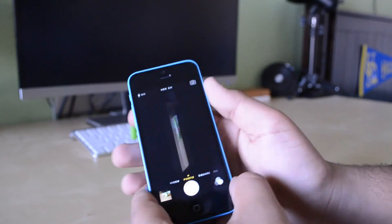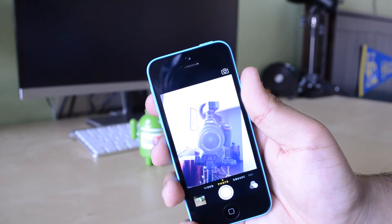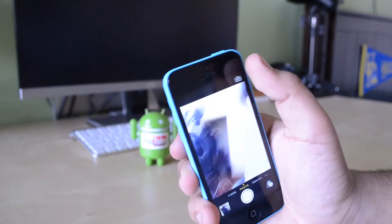Now unfortunately it doesn't have the slow motion features which are actually limited to the iPhone 5S, but in exchange they actually did improve the quality of their front-facing camera, which is full HD, and it does look really nice in HD FaceTime calls.